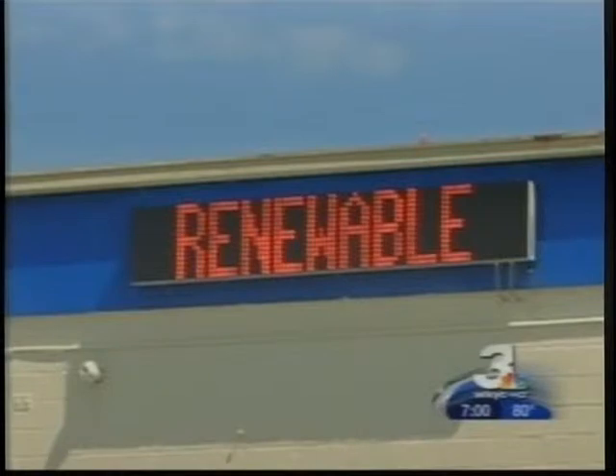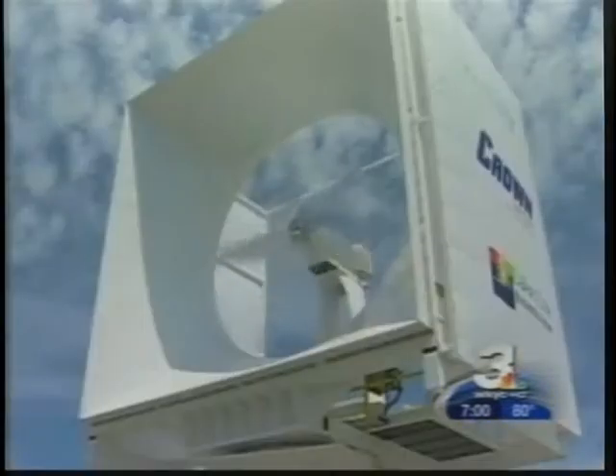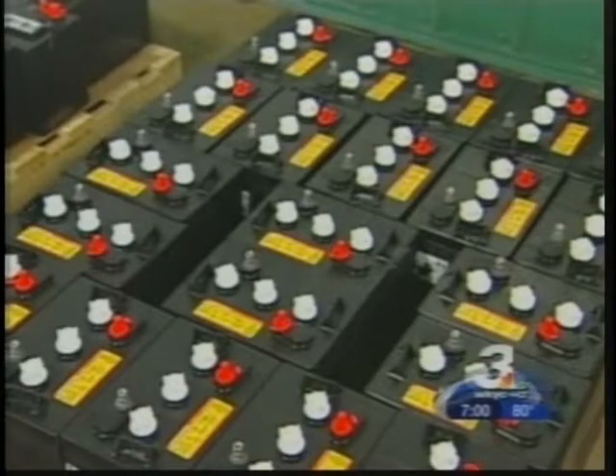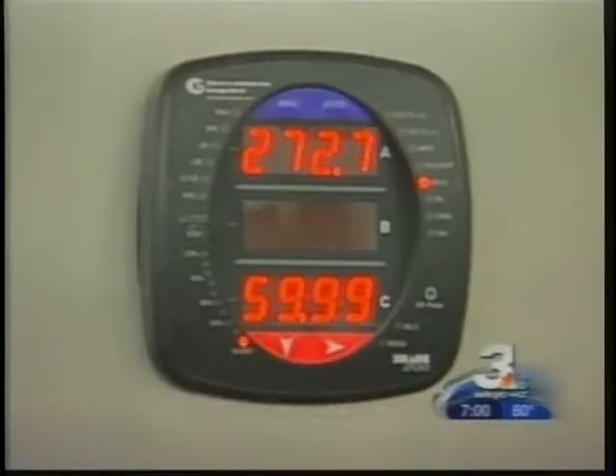The first company to do that is Crown Battery in Port Clinton. The wind cube just installed on their roof will charge the batteries the factory makes, and it's just a first step. We thought we would start to look at the renewable energy sector, and certainly wind and solar became part of that, because we think long-term it will help us control our costs to keep us competitive.